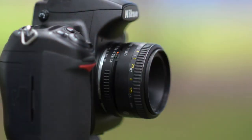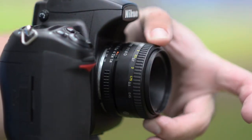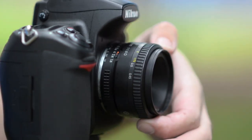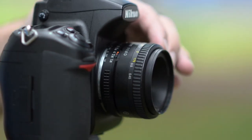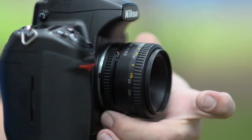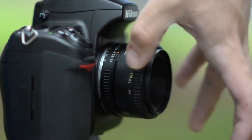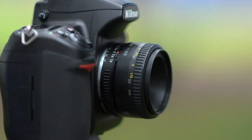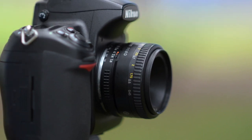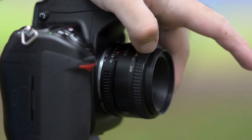So let's take a look at our four contenders. Here is the bargain of the group — this is the 1.8D. Nikon have been making this one for a long time. It's all plastic, it's cheap and cheerful, but it still has an aperture ring so you can use this on your older film cameras or cameras that can't control the aperture in the body. This one has six elements in five groups.